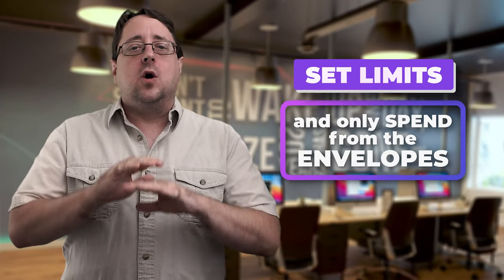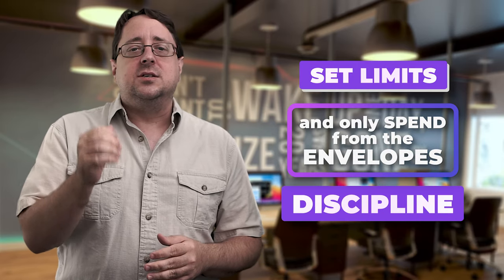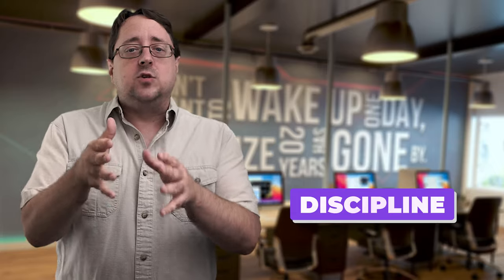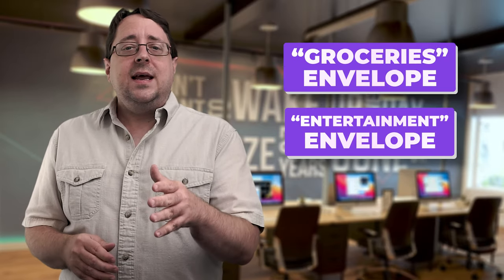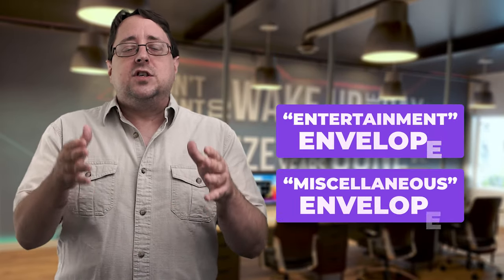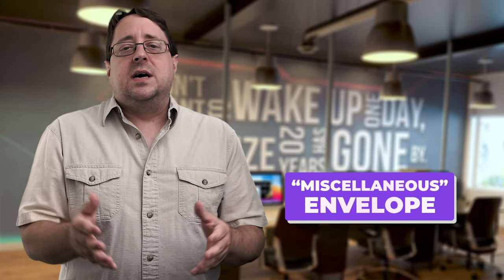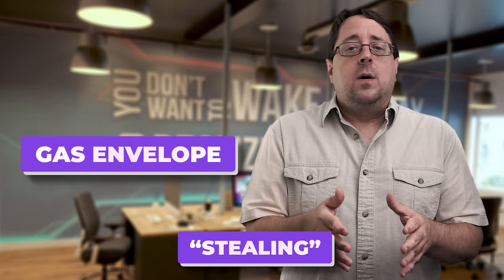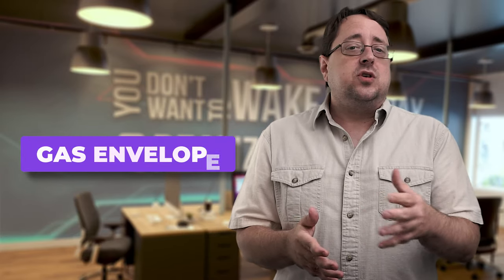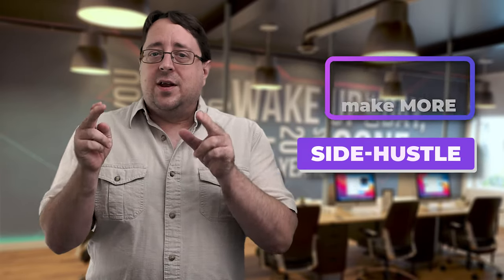Setting limits for every envelope category is the whole point of the system. You should have the discipline to limit these variable expenses and only take from the actual envelopes. This means not swiping from the groceries envelope when your entertainment envelope is running low. If you're heading out and you're not sure about your expenses, then you have a small miscellaneous envelope with you for any small expenses you might incur along the way. At the end of every month, keep a tally of your expenses in the back of your envelope. If you run out of money in a certain envelope, find other ways to make it instead of stealing it from a different envelope. If your gas envelope is running low, think about carpooling or limiting your trips. Remember, the only way you're going to get more from your budget is to make more money — if you can't get it from your main job, then you need a side hustle.